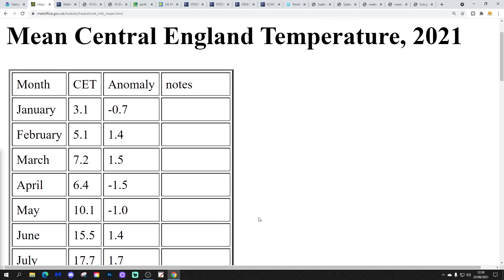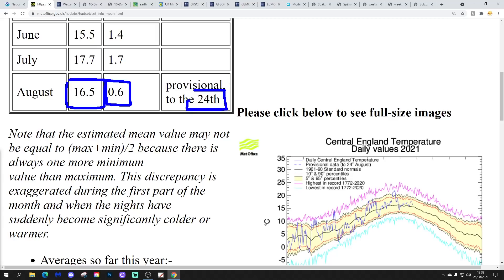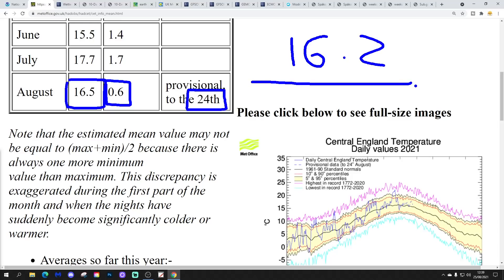Central England Temperature is currently standing at 16.5°C. That's an anomaly of just over half a degree above average, provisional to the 24th of August. That's probably going to tick down slightly over the end of the week and into the weekend as we get some cooler nights. The projection of 16.2 from Simon a few days ago isn't going to be too far out.